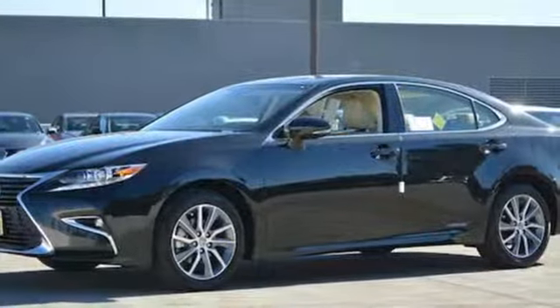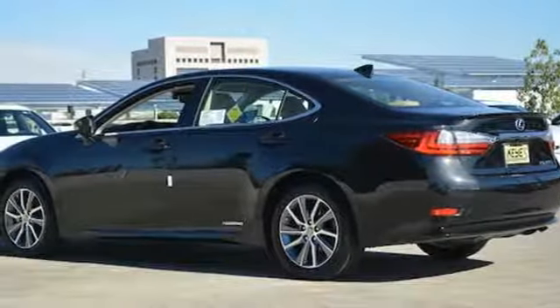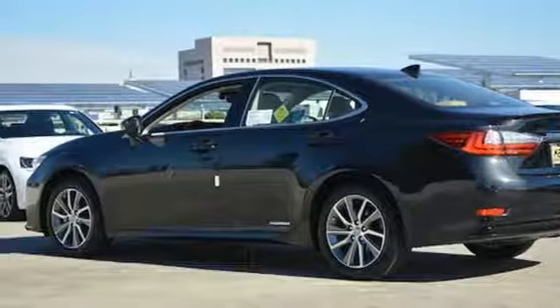Enjoy all this performance along with the conveniences of Bluetooth, HomeLink and a backup camera with guidelines. It also has a moonroof and high speed dynamic radar cruise control.